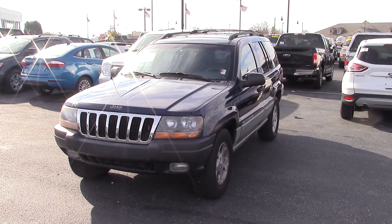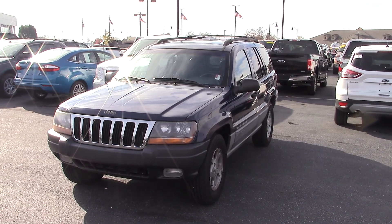Hey Connie, this is Joel. Just sending you that video real quick of the 2000 Jeep Grand Cherokee.